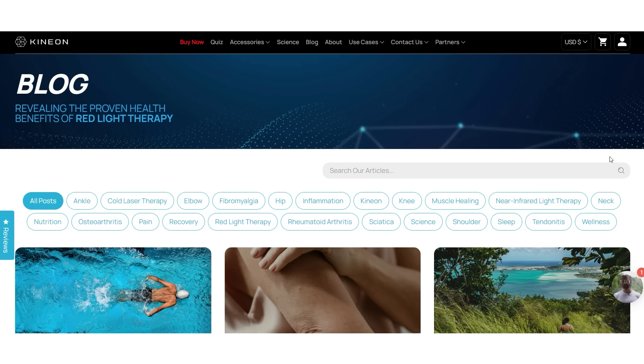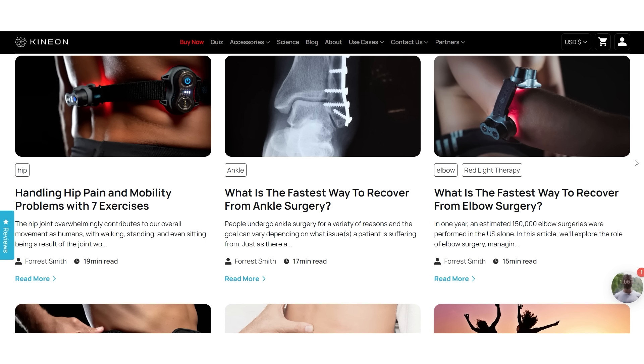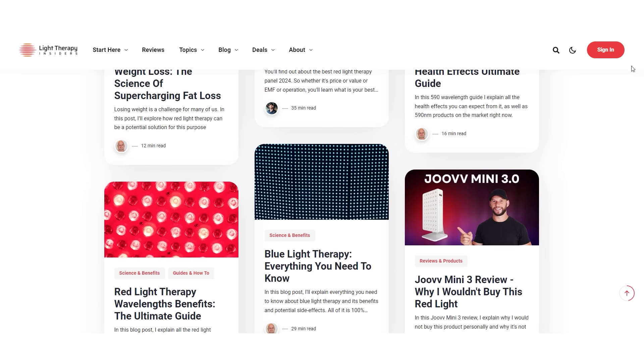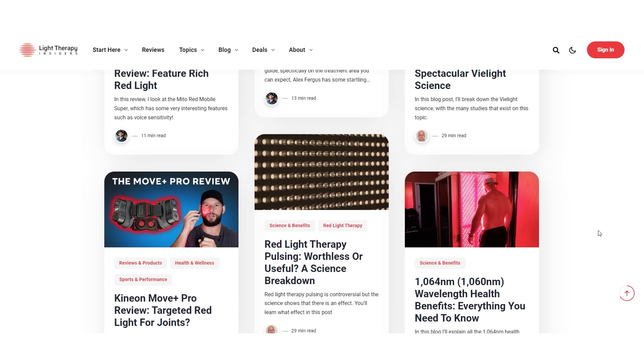Kenyon have published articles on using photobiomodulation and red light therapy for surgery and post-surgery recovery, so check that out if you're in that space. Over at Light Therapy Insiders — the blog that goes with this channel — we've published some excellent articles recently: one on fat loss, one on 590 nanometer amber light now included in the Mito Red Light panel, and one on blue light. If you're looking at the Biomax or Mito Red panels definitely check those out. I highly recommend getting on the email list as we put out a lot of content there that doesn't always make it to this channel.